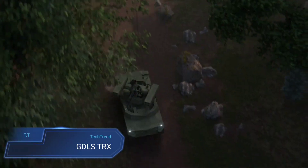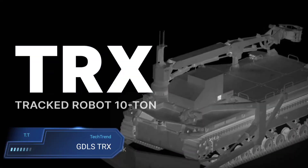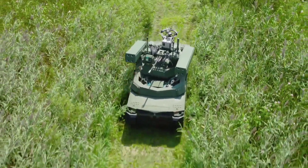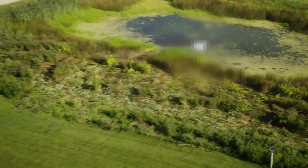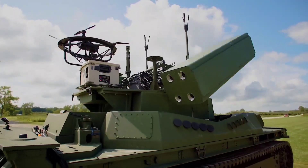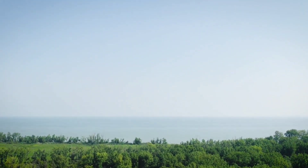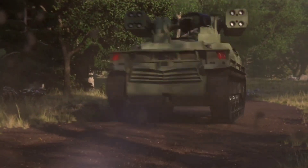The GDLS-TRX emerges as a formidable force on the battlefield, representing the pinnacle of robotic combat vehicle technology. Weighing in at 10 tons and classified under the robotic combat vehicle medium (RCVm) class, the TRX is equipped with state-of-the-art AI enhancements, advanced lightweight materials and a hybrid electric propulsion system. Its impressive payload capacity sets a new standard in versatility, and it is designed for multirole missions, capable of executing a wide range of tasks with precision and efficiency.